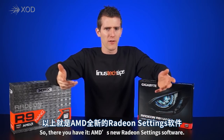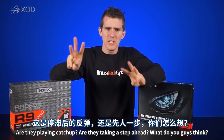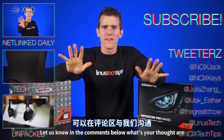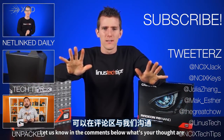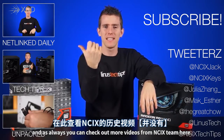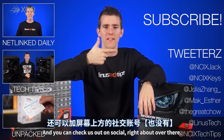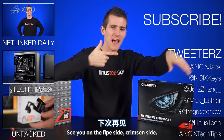So there you have it — AMD's new Radeon Settings software. Are they playing catch-up, or are they taking a step ahead? Let us know in the comments below what you think. As always, you can check out more videos from the NCIX team and find us on social media. See you on the flip side.